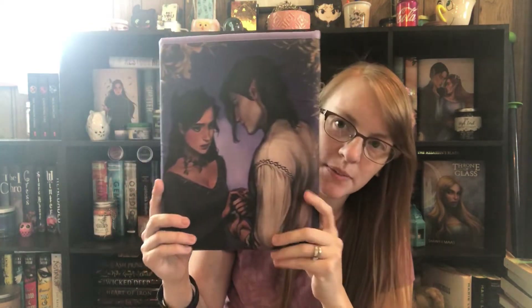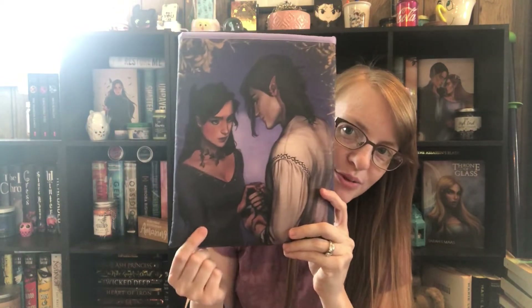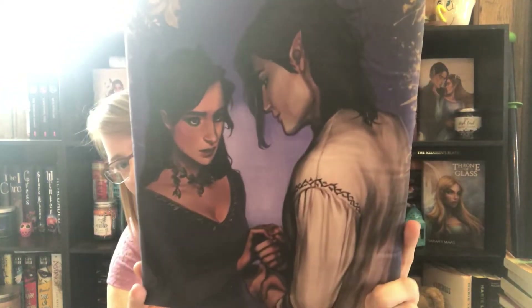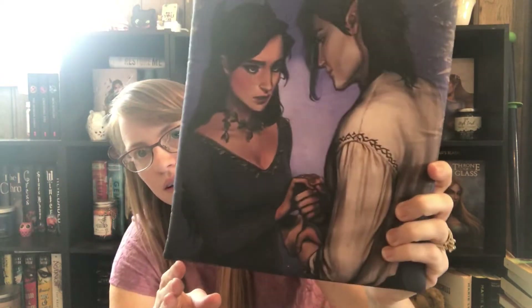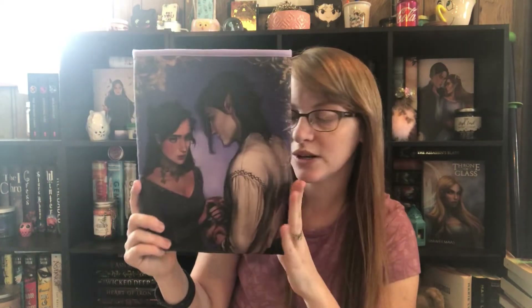Then this is one of the first art sleeves I ever bought — it's the Cruel Prince one. I love it because it's got Cardan and Jude on it. It's just so pretty with the purple, and I love this depiction of Jude and Cardan. I was so glad I got this — one of the first art pieces I bought from them.